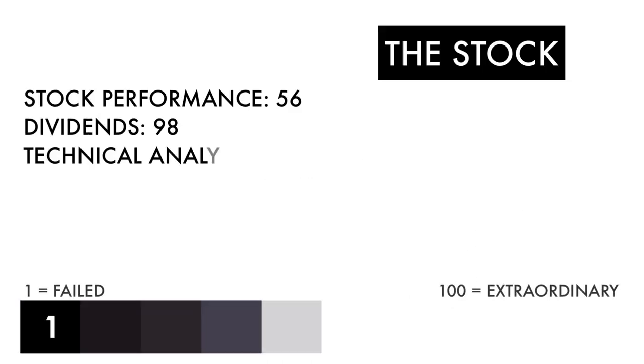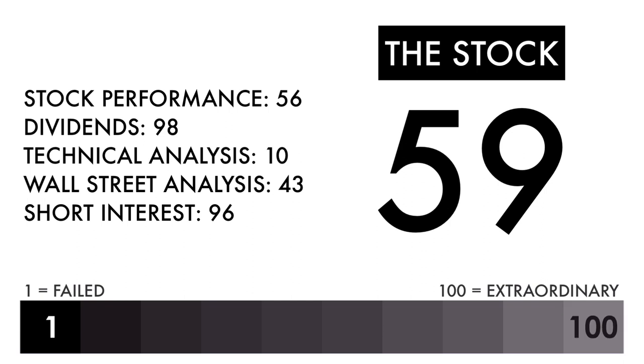Based on this grade, I would consider this an average stock. Combine that with an average or better business, and this should be a company on your watch list to see if further improvement can be made.